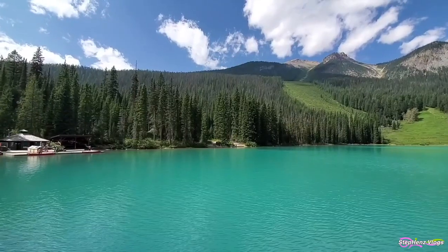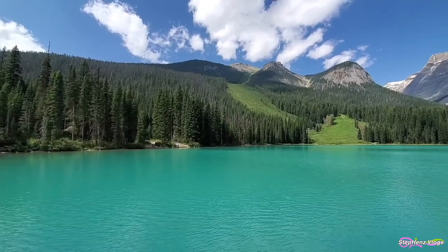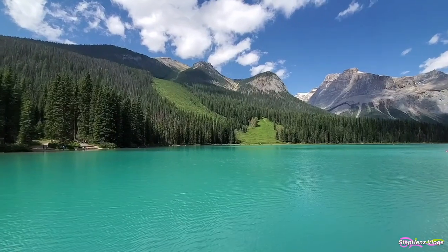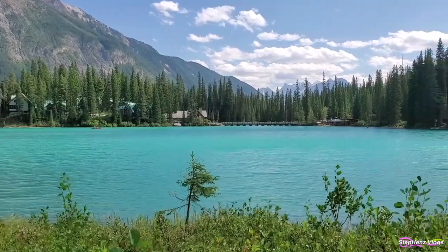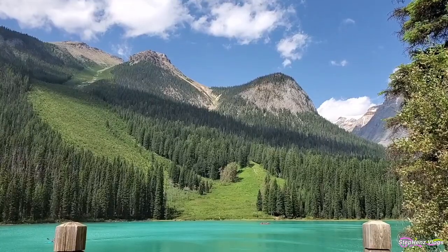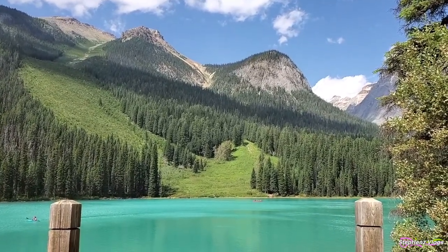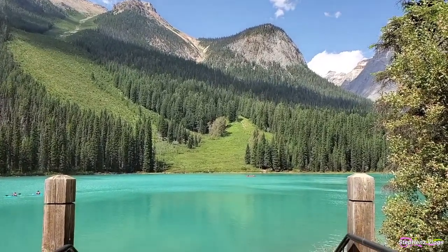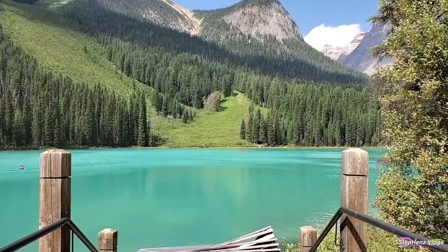Emerald Lake is indeed more than just a view. It's a classic destination that offers a wide array of activities and is a splendid place to visit any time of the year. There's just so many ways to enjoy the lake. Emerald Lake is one of the finest natural scenes in the Canadian Rockies and is absolutely a must-see in Canada. Enjoy this breathtaking lake and experience what escaping to the Rocky Mountains is all about.